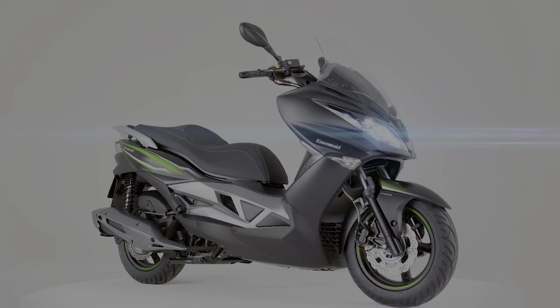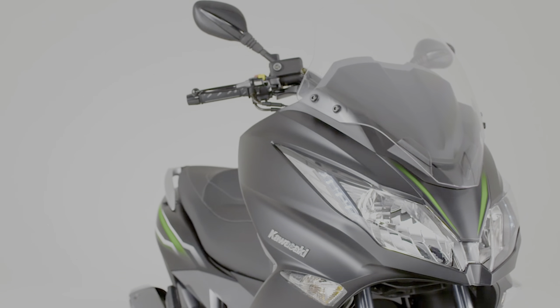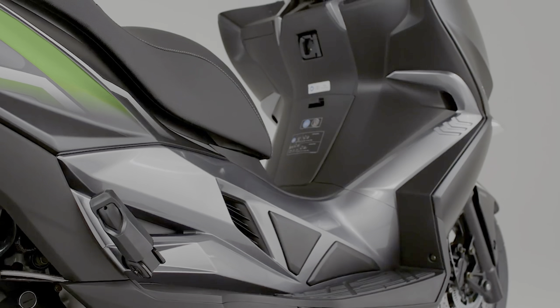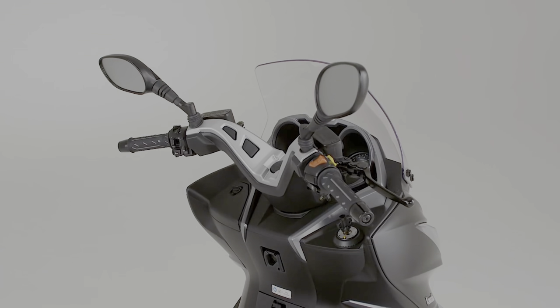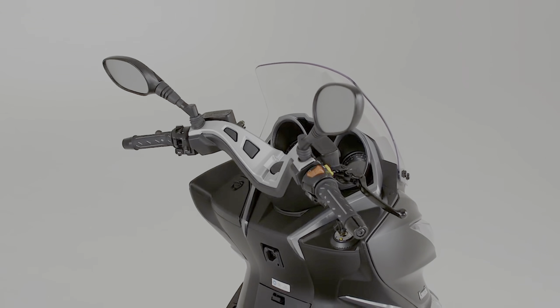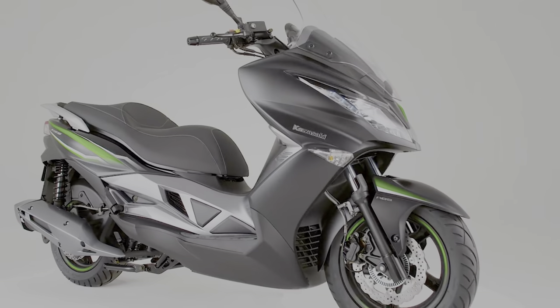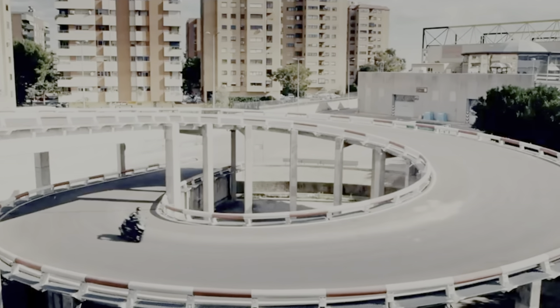Kawasaki introduced a light-hearted scooter, pulling the curtains off their first 125 cubic centimeter scooter — the Kawasaki J125. The J125 is a smaller displacement version of its elder sibling, the J300. It is powered by a 125cc liquid-cooled SOHC four-valve single-cylinder engine which generates 13.8 horsepower and a max torque of 12 Newton meters.